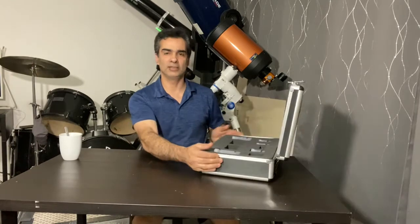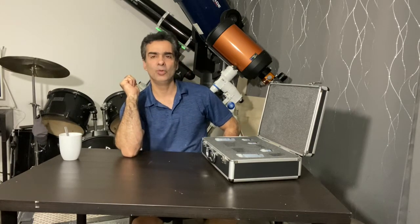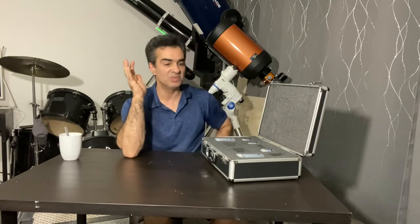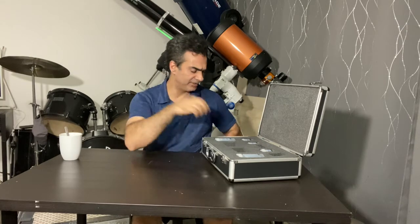Hey guys, welcome to the channel again. Let me show you these eyepieces. I really liked these eyepieces back when I got started in the 90s. I think these were even popular probably till about 98, 99, until more wide-angle eyepieces became available. But these were really good.